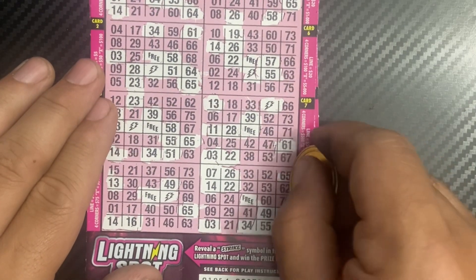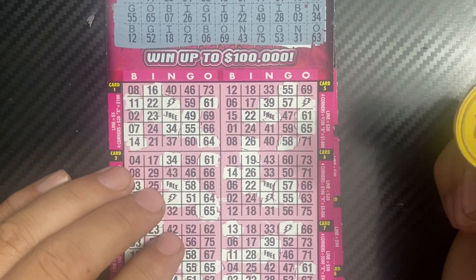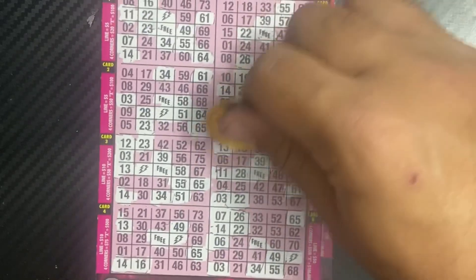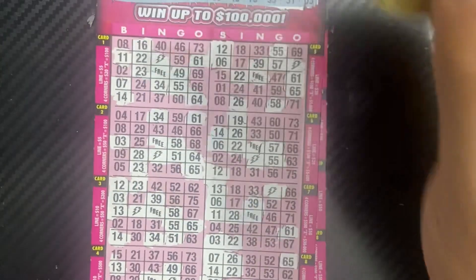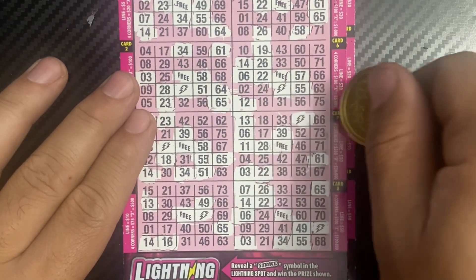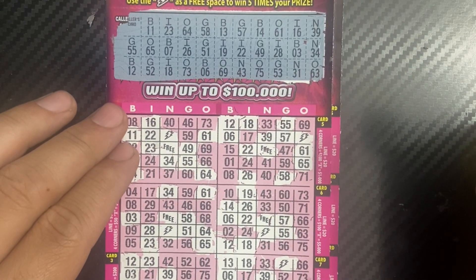65, yes. Last numbers here — B 12 and 6. I 18, just one I number. And 43 and 31.